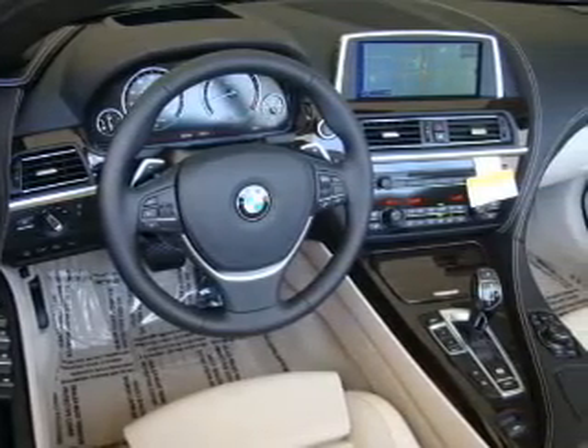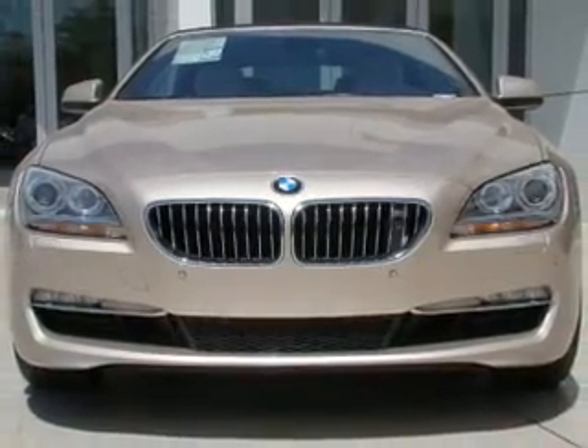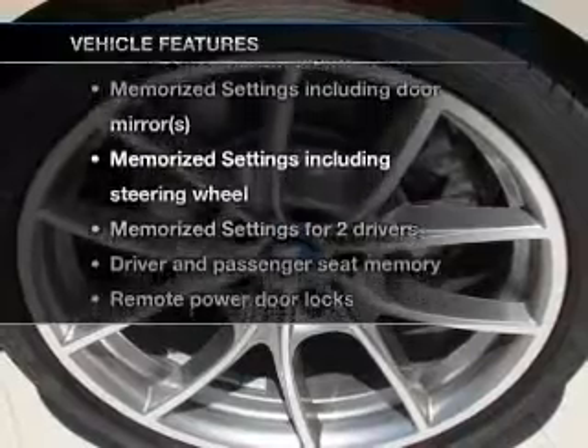Brake safely with the anti-lock braking system. Power and reliability are a great combination — this vehicle has both. Plus, enjoy these notable features that are included in this vehicle.